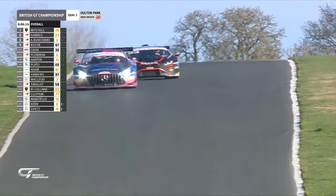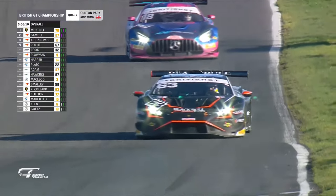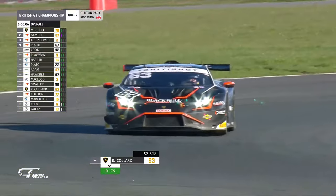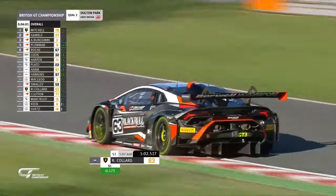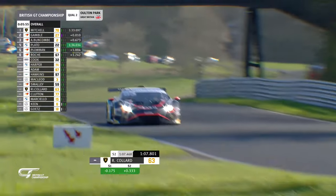We talk about Oulton Park being narrow — well, not necessarily. It's the cars that have got wider. Bear in mind, even in the early 1980s this circuit hosted contemporary Formula One races. There's a British Formula One championship for a few seasons that morphed into an MCD single-seater championship for still relatively contemporary Formula One cars.